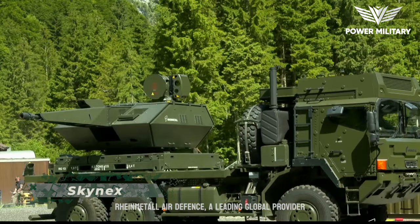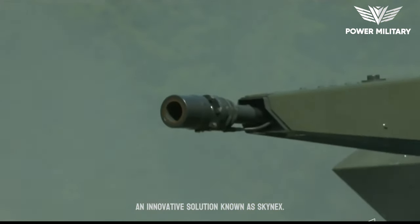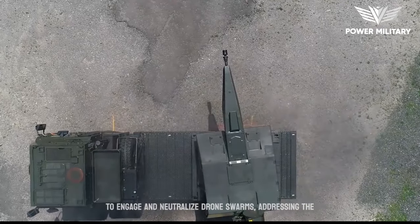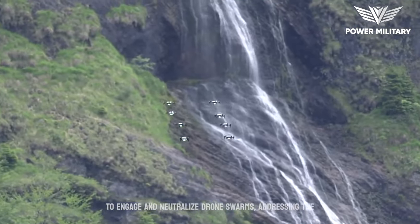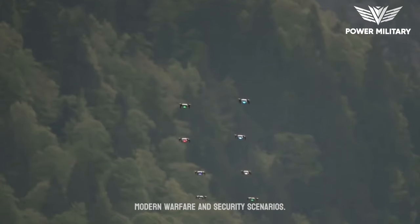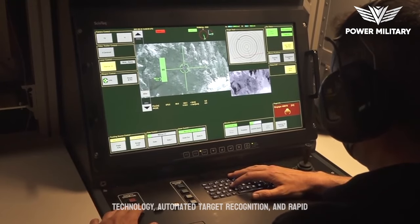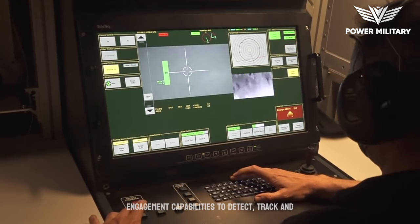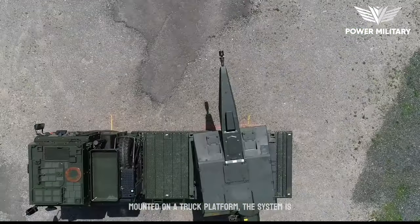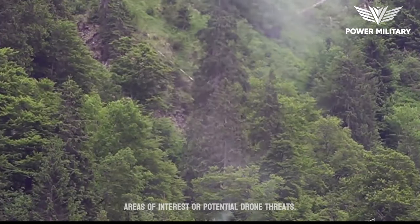Rheinmetall Air Defense, a leading global provider of advanced air defense systems, has introduced an innovative solution known as Skynex. Skynex is a truck-mounted system specifically designed to engage and neutralize drone swarms, addressing the growing threat posed by unmanned aerial vehicles, UAVs, in modern warfare and security scenarios. The Skynex system combines advanced sensor technology, automated target recognition, and rapid engagement capabilities to detect, track, and neutralize hostile drones. Mounted on a truck platform, the system is highly mobile and can be quickly deployed to areas of interest or potential drone threats.